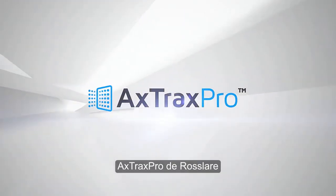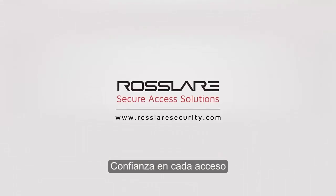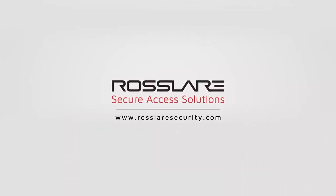Axtrax Pro by Rosler. Trust in every access.